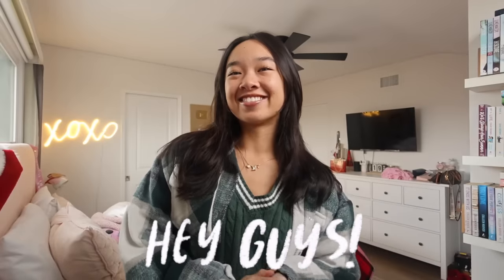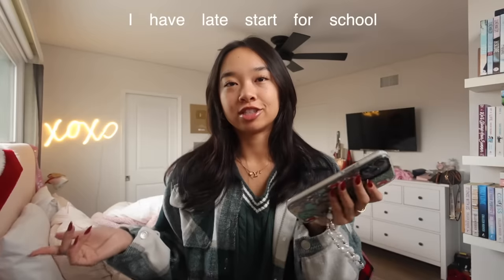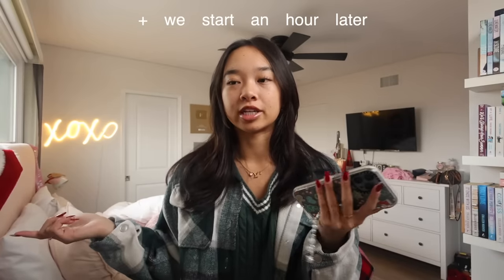Hi guys, it's Nicole and welcome back to my channel. Happy Vlogmas Day 19! Today's vlog is going to be a 'what I eat in a day.' I don't have like a specific diet or food plan that I follow — it changes every single day. So today I'll just show you what I typically eat. Today is Tuesday, December 19th, and it's currently 8:30. I have late start for school so I'm still at home.